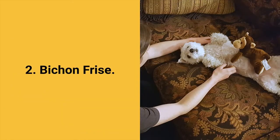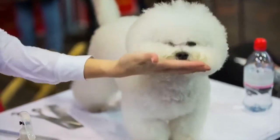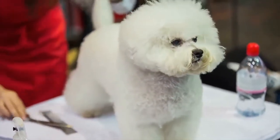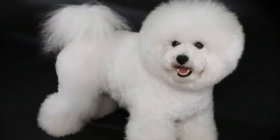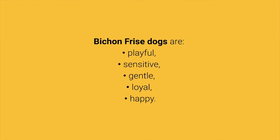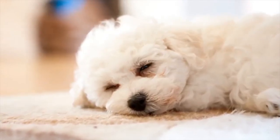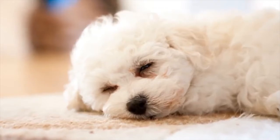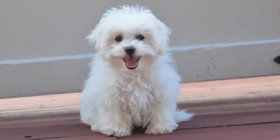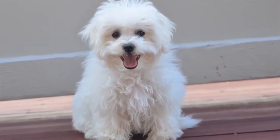The best dog breed for apartments, number 2: Bichon Frisé. If you want a pet that will always be cheerful, beautiful, and friendly, then the little Bichon Frisé is the perfect choice for you. They will always be happy, except when left alone. Bichon Frisé dogs are playful, sensitive, gentle, loyal, and happy. They adapt well to living in small spaces like apartments, are great for beginners, adore everyone, don't bark, and don't shed a lot. The only consideration is that they require daily physical activity.